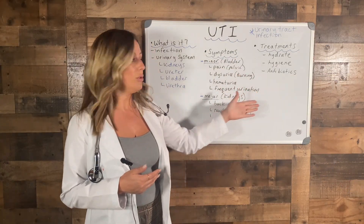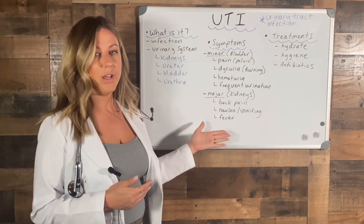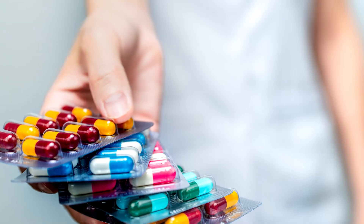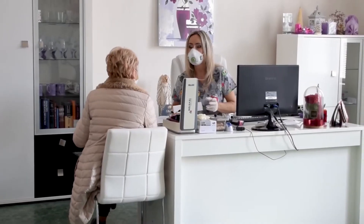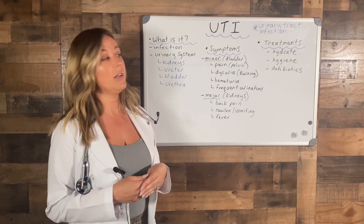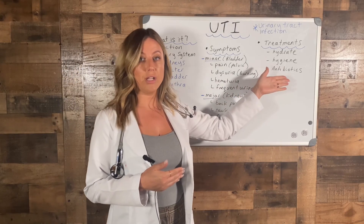Treatments for a severe UTI — back pain and fever — that's when the infection has gone to your kidneys. That's going to require antibiotics and that's when you'll need to seek treatment from a medical provider. They will do tests on you and give you the right antibiotics suited to your needs.